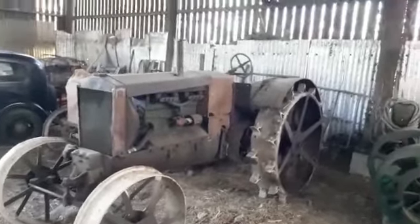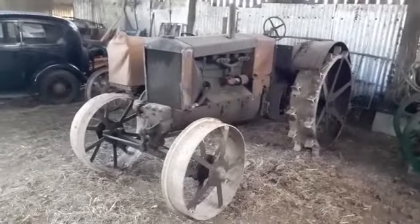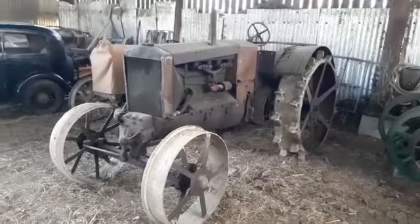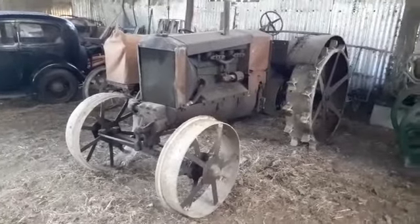So back to the tractors and the American tractor, the Wallace tractor. Steve, tell us about this one. This is a 1919 Wallace Model K. Originally came from Texas. It's 90% complete. The engine turns. It's just really ready for restoration.